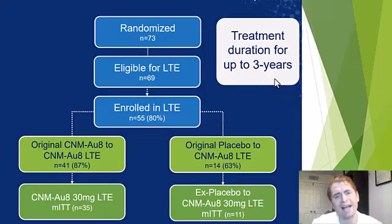This was a small study. They had difficulty recruiting because it was during the COVID-19 pandemic. They originally randomized 73 people in the original trial, but only 55 enrolled in the long-term extension. 41 of those originally got one of the two doses of CNM-AU8 versus 14 who got placebo, and they all got 30 milligrams of CNM-AU8 in the extension phase.